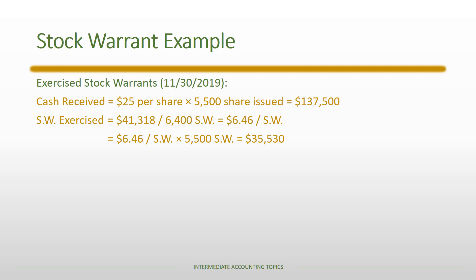In our example, several stock warrants were exercised on November 30th, 2019. The cash received is based on the predetermined price of $25 per share, and 5,500 shares are issued when these warrants are exercised, so the firm receives $137,500. We also need to figure out the fair value assigned to all the stock warrants on a per-warrant basis. There were a total of 6,400 stock warrants with an allocation of $41,318, meaning $6.46 was allocated to each warrant. Based on the 5,500 warrants exercised, we record a $35,530 debit to the stock warrant account.